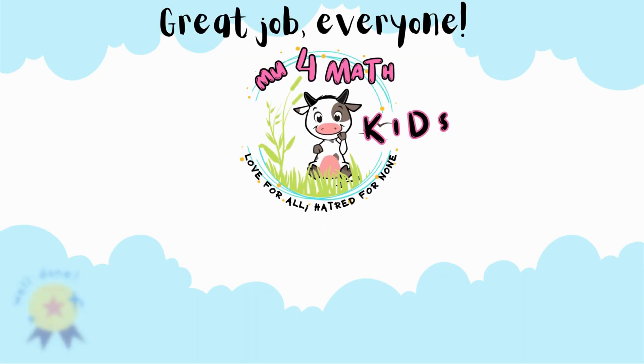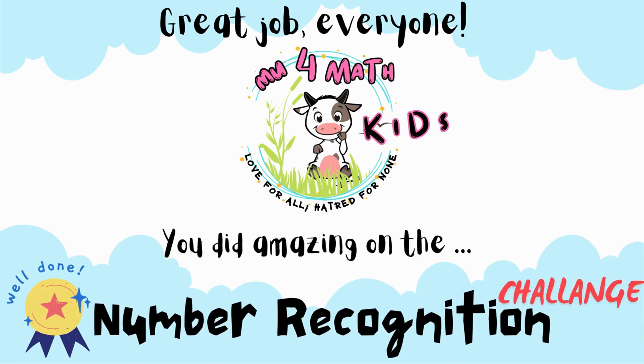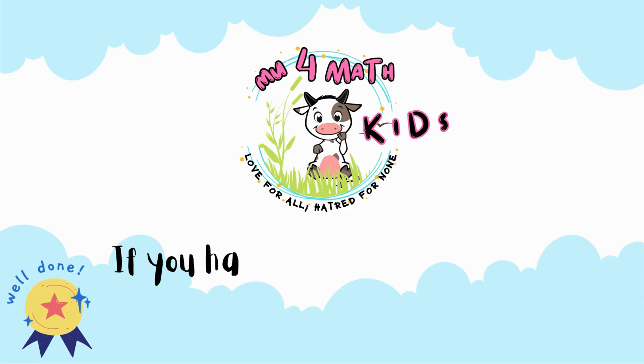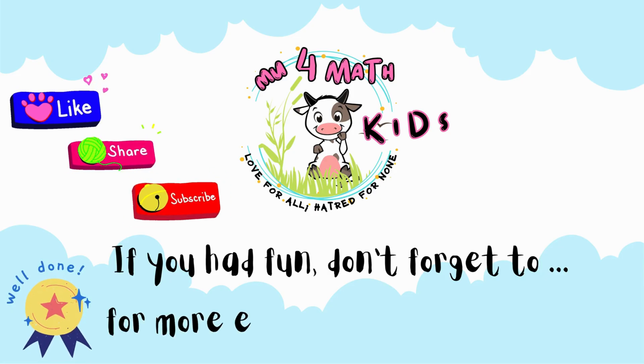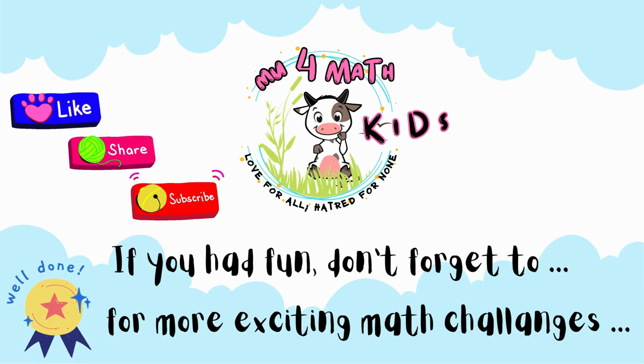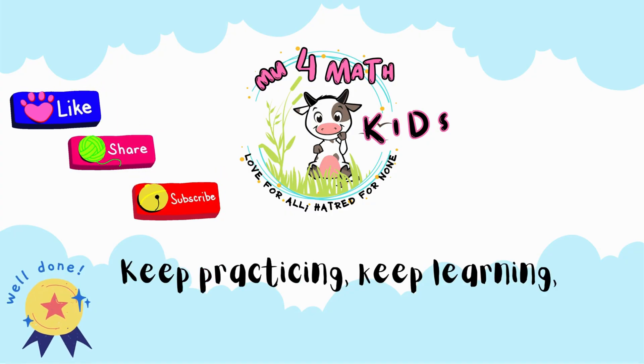Great job, everyone! You did amazing on the number recognition challenge. If you had fun, don't forget to like, share, and subscribe for more exciting math challenges. Keep practicing, keep learning, and we'll see you in the next challenge.